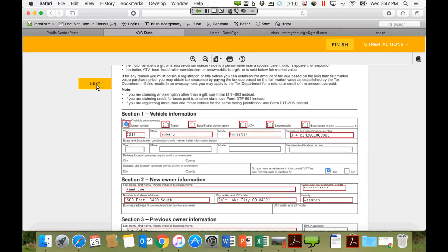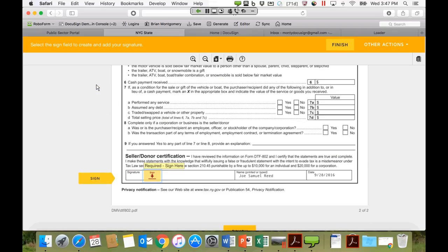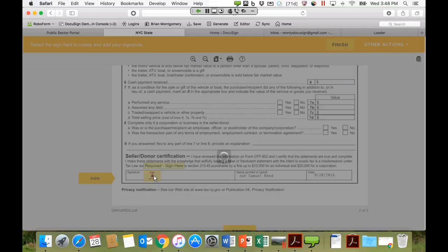Auto-navigation jumps ahead to the signature itself — everything else was collected as part of the upfront process. To sign, you just click into the signature field. The name is pre-populated as well as the signature date. These are system fields automatically populated based on who the recipient is and the date of signing. Once ready to sign, you just click into the field and DocuSign creates a representation of the signature.